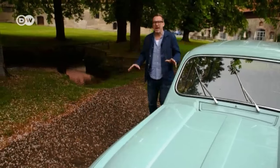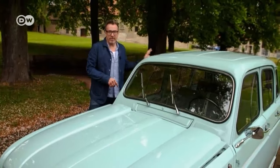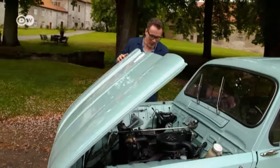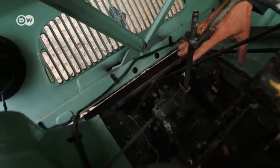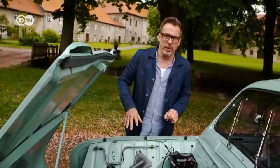Christoph says the R4 stuck with tried and tested drive technology — the same four-cylinder engine that drove the 4CV and the Dauphine. But for the R4, it was mounted in front instead of the rear, and to avoid major redesigns, the transmission was located in front of the engine. It gained a reputation as long-lasting and very durable.